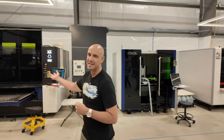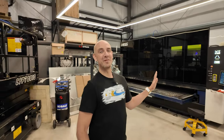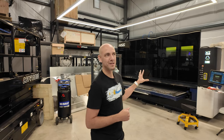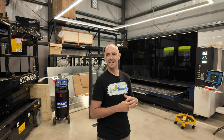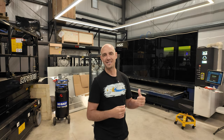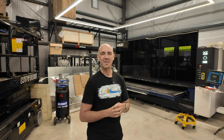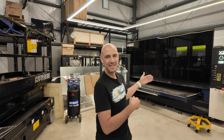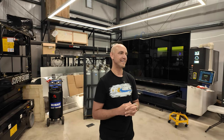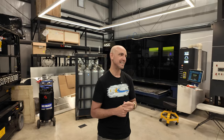Over here we've got our front-load laser — it's a really nice machine with a small footprint. You can load a five-foot by ten-foot sheet of metal in here. This is a three-thousand-watt laser. We use this one quite a bit, mostly for one-offs. Whenever customers ask us for signs and things like that, we just throw it in the front load and cut it out.